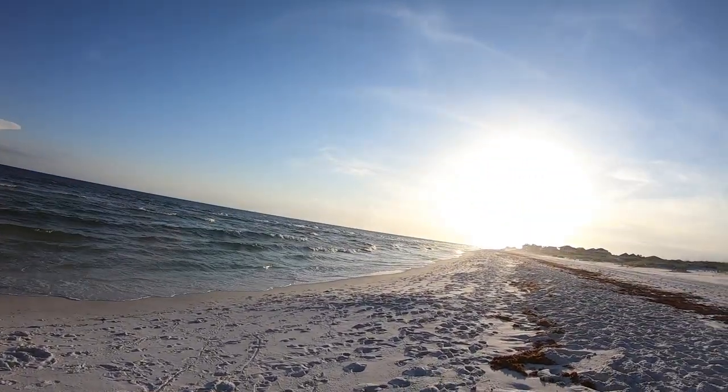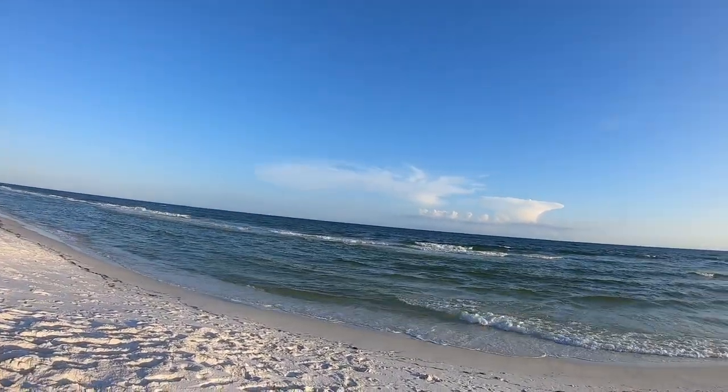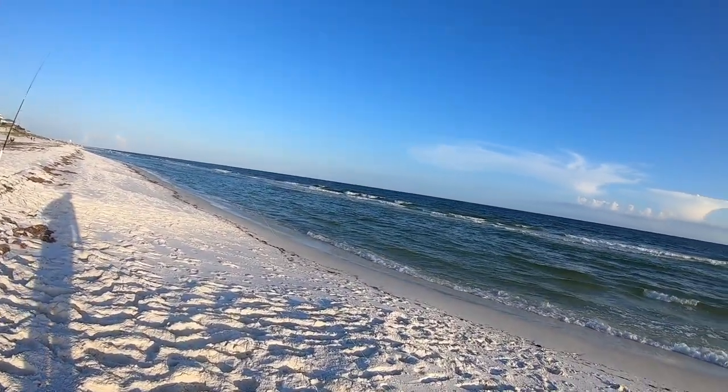Well howdy folks, we out here in Destin Florida and the Grayton Beach area, bouncing back and forth between them. Late May — good time for Pompano, a little earlier would have been better.